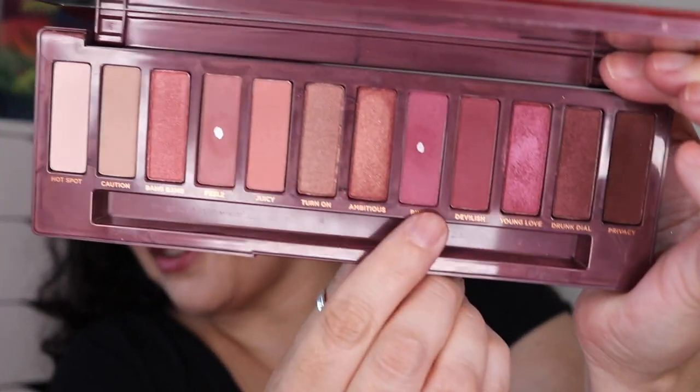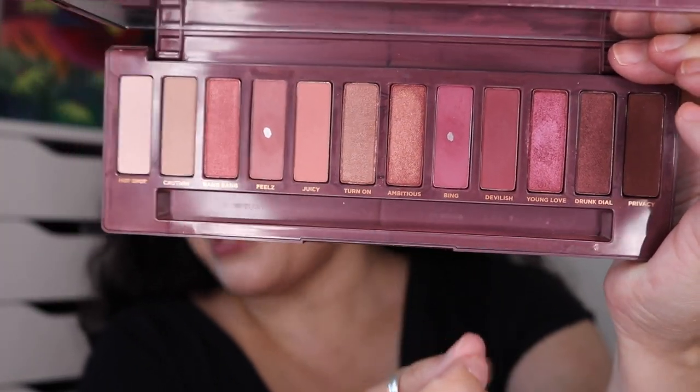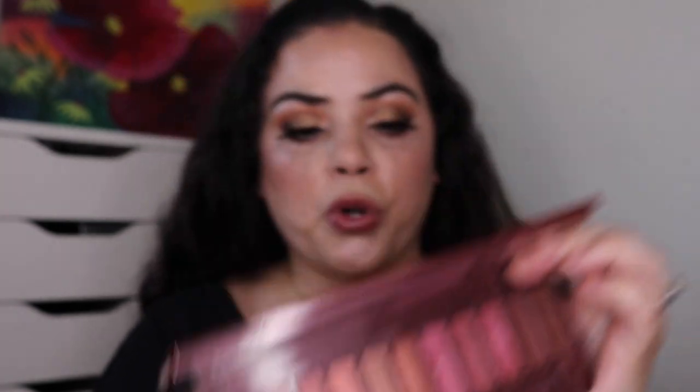Next I was working on my Urban Decay Naked Cherry palette and I hit pan in the shade Bing, which is this one right here. I'm happy to have two pans in this palette, but only this one was hit this quarter.